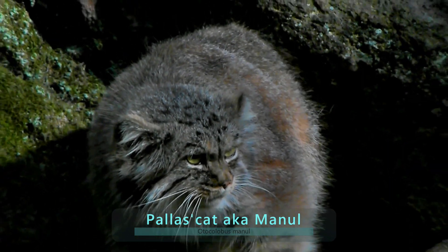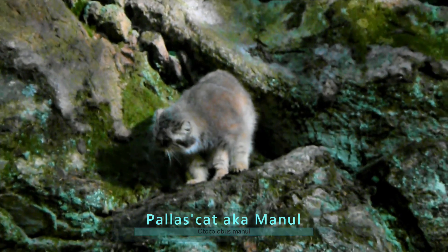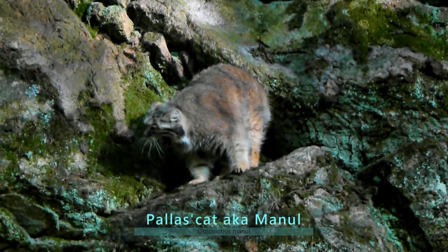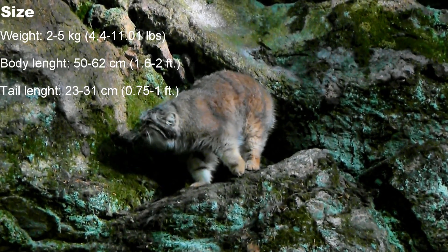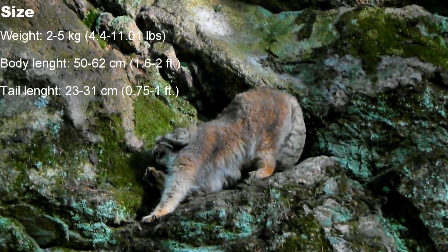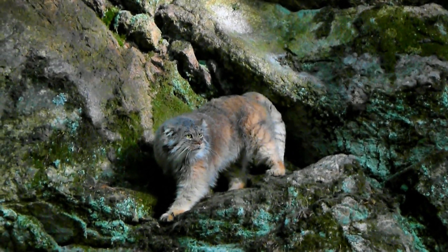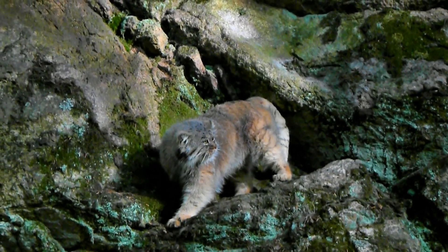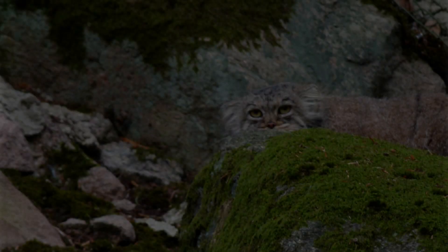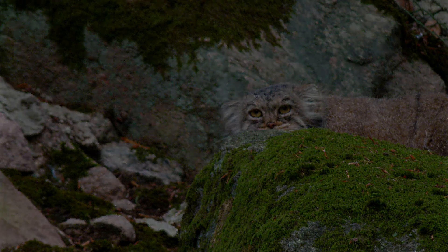So this is the palace cat. It's also known as Manul — not sure how to pronounce that honestly. They're about the size of your domestic house cat, so 2 to 5 kilos, that's 4 to 11 pounds — a little stockier than most house cats. They've got that nice thick fur, and you might notice their ears are set pretty low on their heads, and this is so they can peer over rocks without being seen.